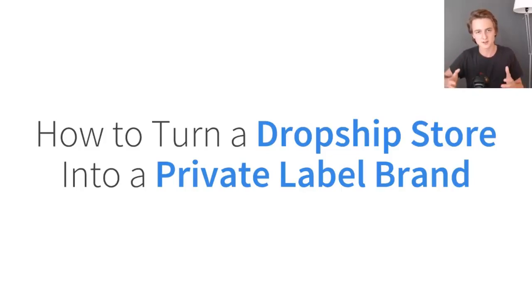Hey everyone, Gabriel here, and in this video I'm going to be talking about how you can turn a dropshipping store into a private label brand. So if you already have a one product dropshipping store that's doing really well, or you have a niche store with some extremely successful products and you want to private label them to take things to the next level and start building a real brand, then this is the perfect video for you. I'm going to be showing you two different methods that you can use to do this.